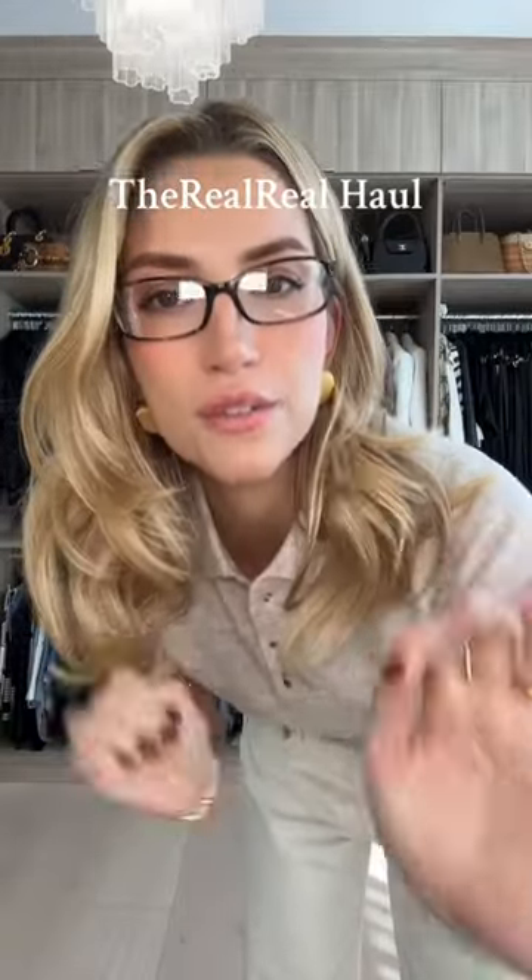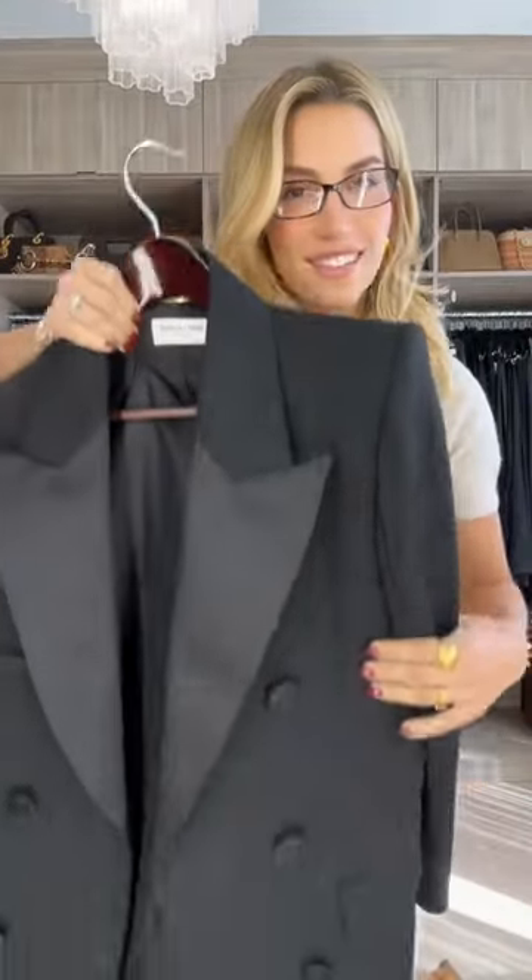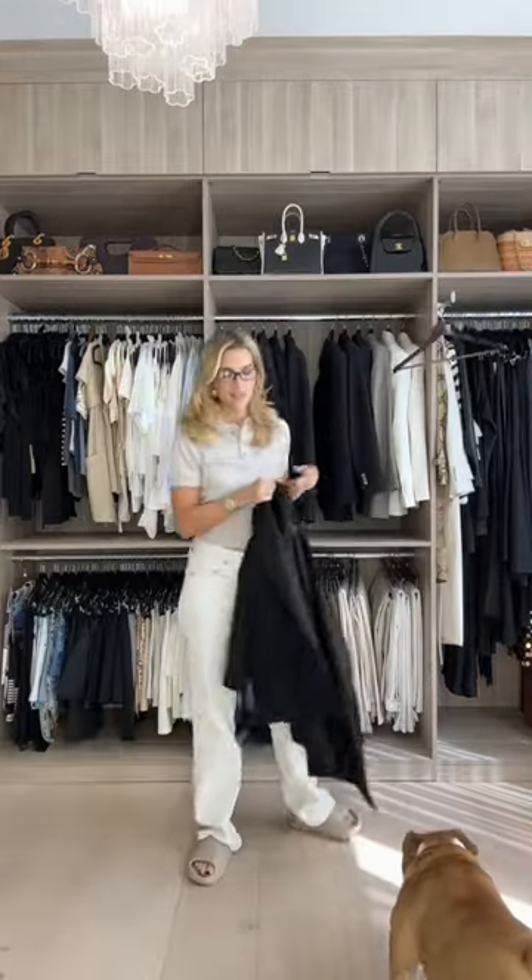We are back with a part two. The first thing we scored was the classic Saint Laurent blazer. She is stunning. This blazer is just so iconic and so classic. I feel like I'll have it forever.